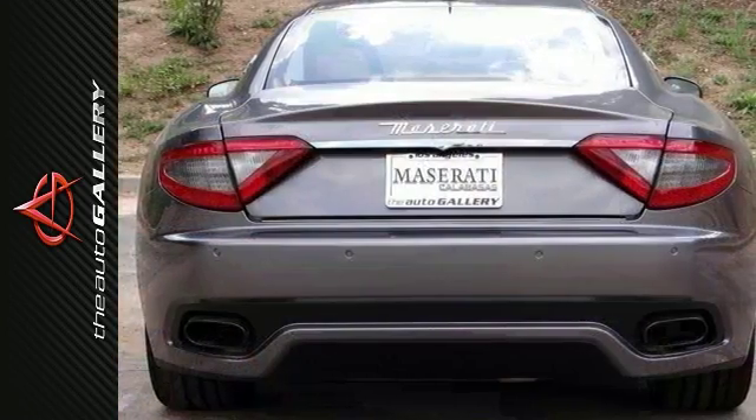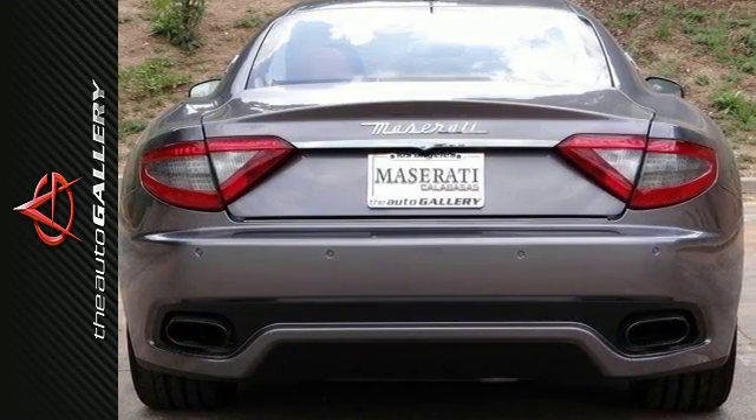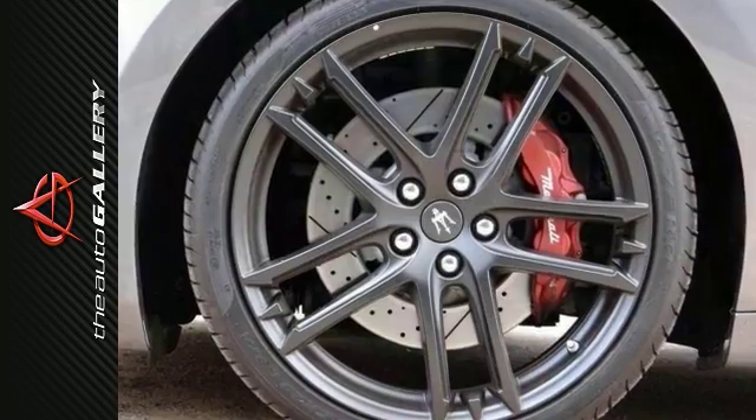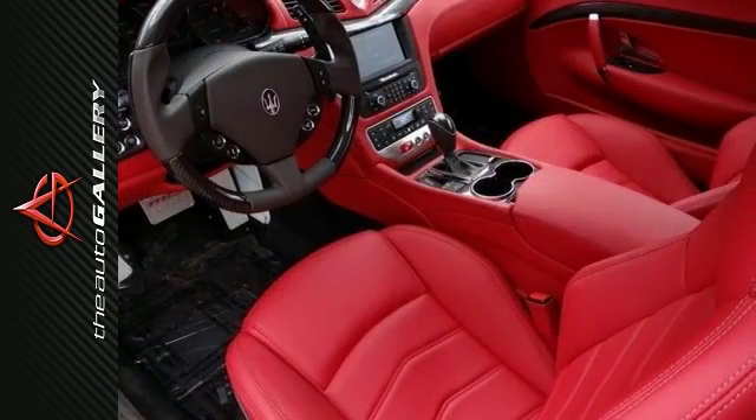This particular Gran Turismo Sport is finished in a Grigio Alfieri metallic exterior with Rosso Corallo leather interior. It features 20-inch MC design matte graphite alloy wheels and is fitted with the following optional equipment.